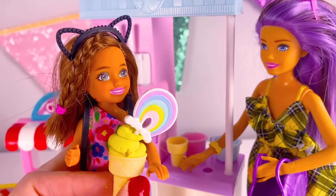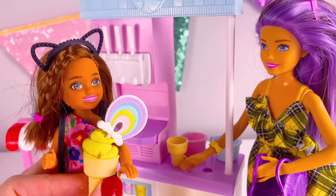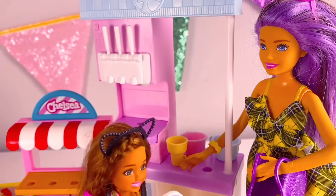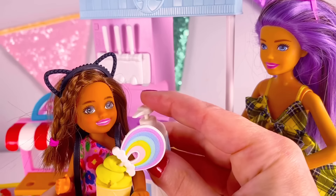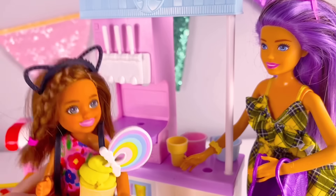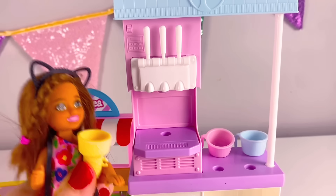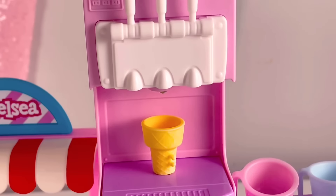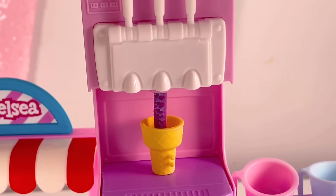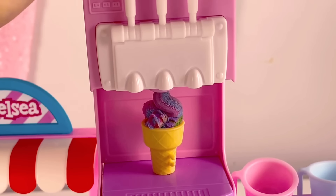Do you know if they have any caramel or chocolate syrup or anything like that to put on top? Yes, they do — which one do you want? I'll take chocolate. Okay, here it is, I'm going to push it. Oh my goodness, this looks so good! Okay, now it's my turn. I definitely want rainbow sherbet — I'm going to go ahead and fill that up now. Here it comes — oh, look at all those colors! This is definitely a rainbow sherbet.